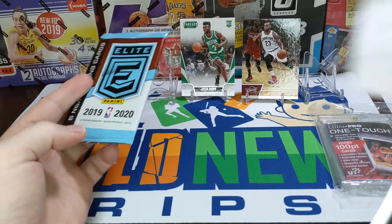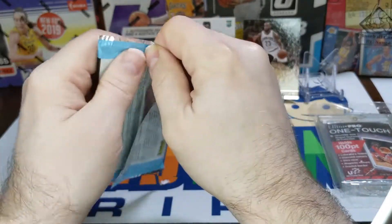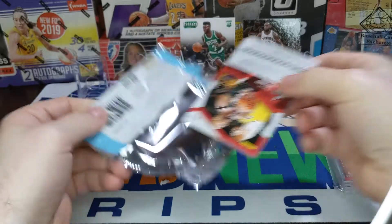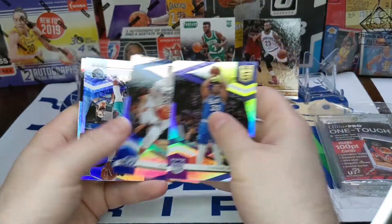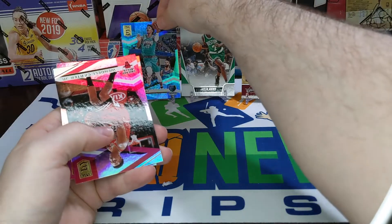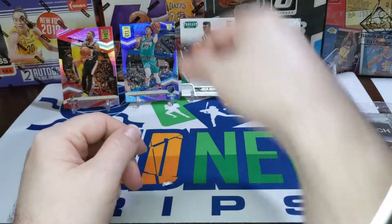Last chance here — 19-20 Elite. Pack odds were one in ten. Hopefully we get something on our list. Oh — there's a PC hit! Our daughter's PC hit — in eight ways — Jabari Parker! And a Ja Morant — there we go! Also a Wendell Carter Jr. and a Damian Lillard. All right, not too bad!